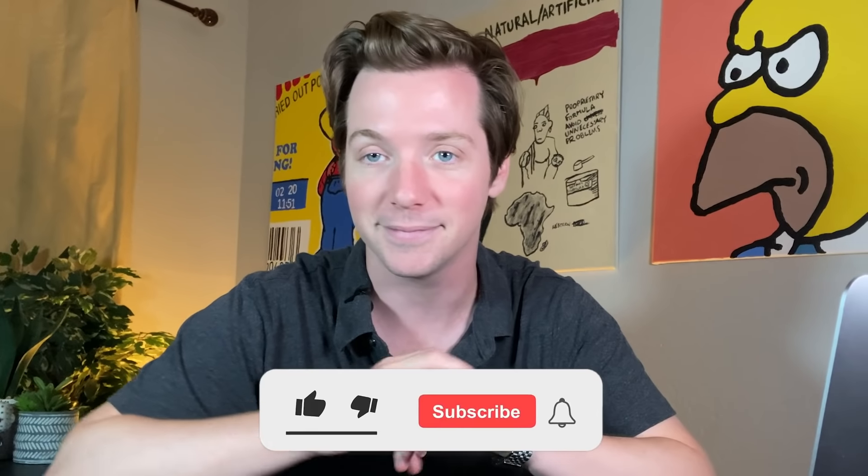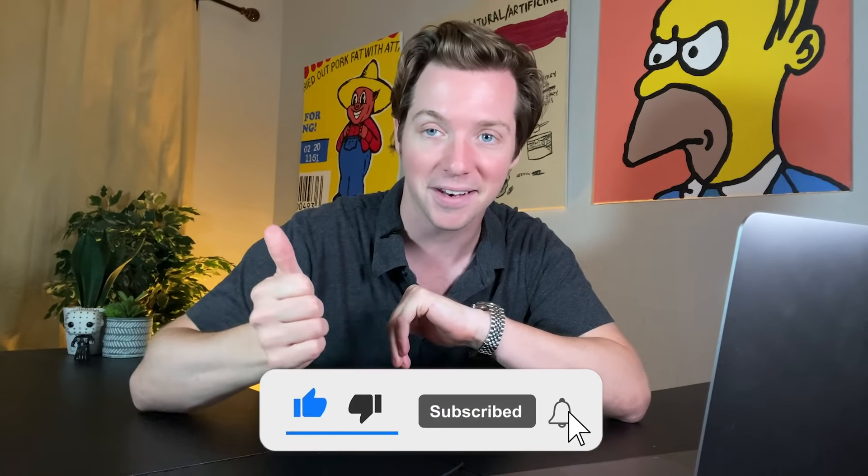Also smash that like button for the YouTube algorithm — it really helps spread this video far and wide. All right, let's go.